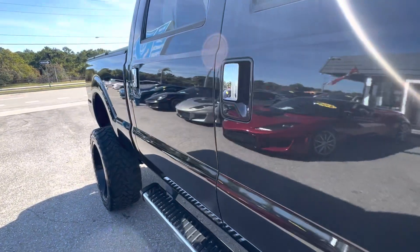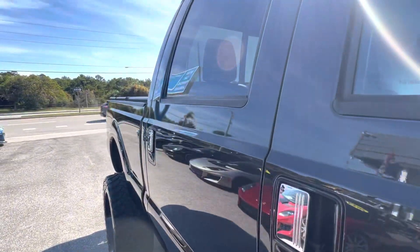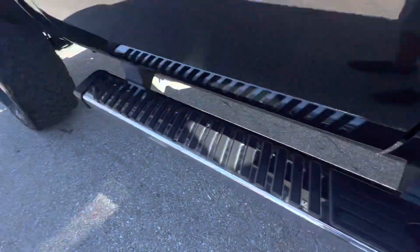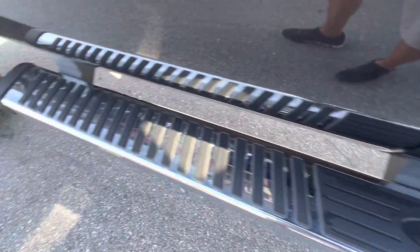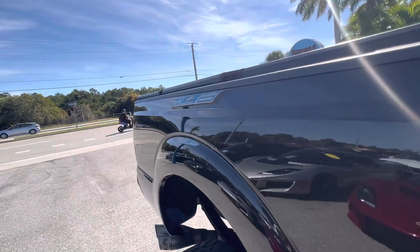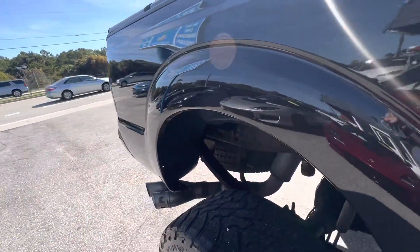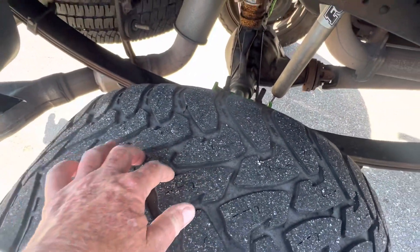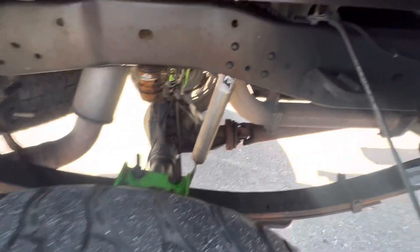This is the passenger side looking down and I don't see any damages. Nice running boards, good shape — not faded out like you often get on older trucks. The tread is maybe a little less than 50%, but still got some good tread on it.